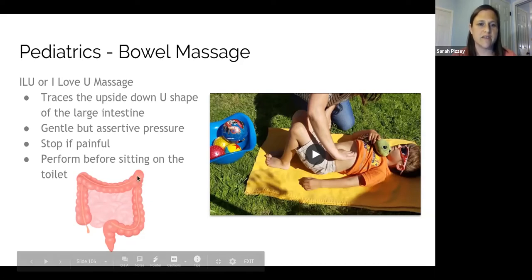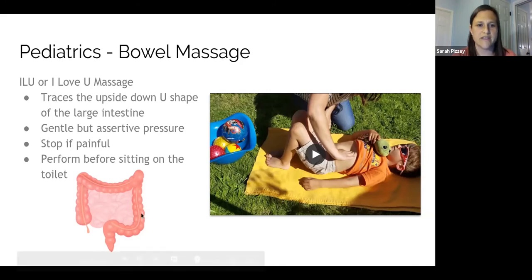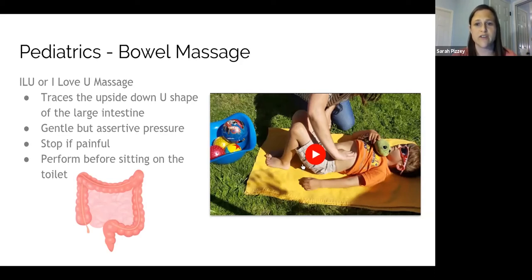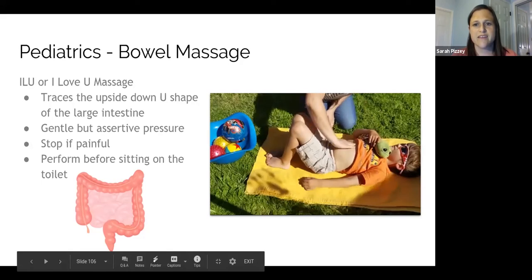With the ILU name, those are the letters you're tracing over the child's stomach — you can also do this on yourself. First you do the letter I, sweeping down from the top left to the bottom left. Then the letter L, sweeping across from right to left and down. Then an upside-down U, starting from the bottom right, up to the top, over, and down, maybe adding a little extra sweep toward where the sigmoid colon meets the rectum. The pressure should be gentle but assertive — not so gentle that you're tickling them, but not painful. If a child notes pain, stop.